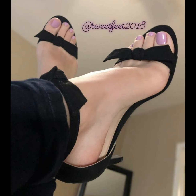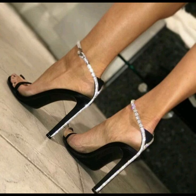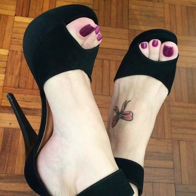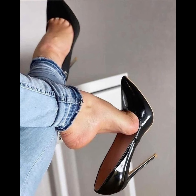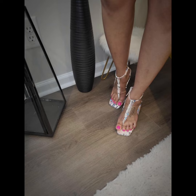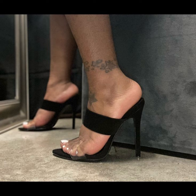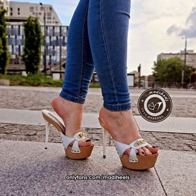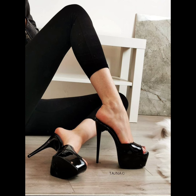High heels pumps are a timeless and iconic style of shoe that exude elegance and sophistication, characterized by a sleek close toe and slender heel. Pumps are versatile shoes that can complete a wide range of outfits, from formal gowns to business attire, and are totally made from luxury materials such as leather. Stiletto high heels pumps are designed to make a statement with their sleek silhouette and dramatic high boost, whether you are dressing up for a special occasion or simply want to add a touch of glamour to your everyday look.